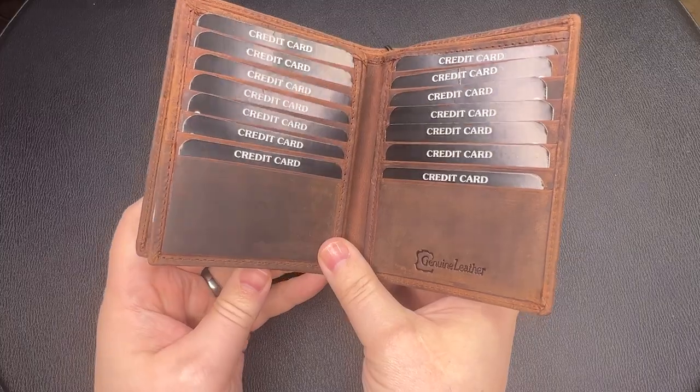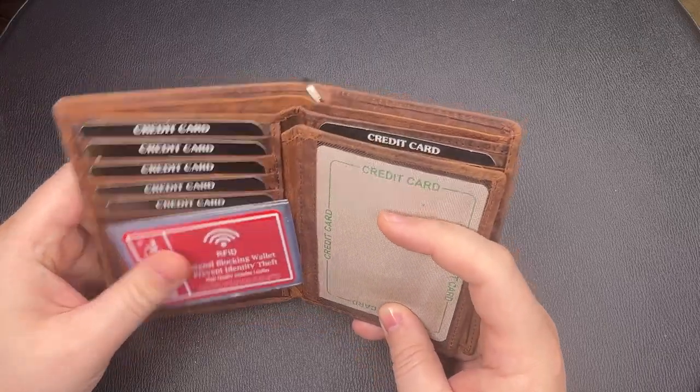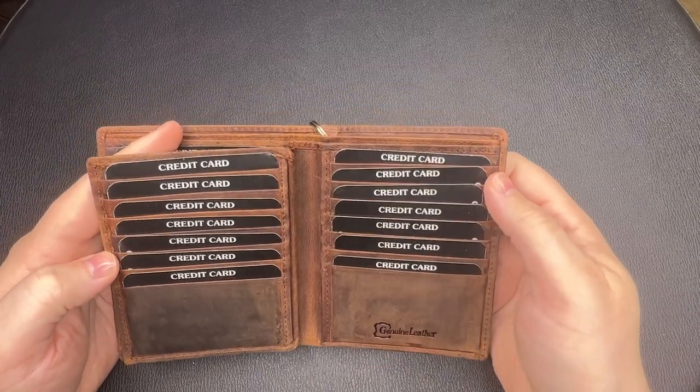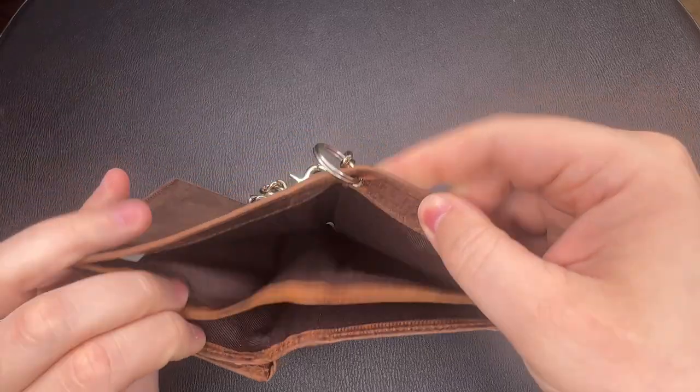This one here is the hipster wallet — I did not come up with the name, just saying what it is. As you can see, this wallet is quite large in size. This one is from a company called Marshall. This wallet has 25 slots for cards — credit cards, pictures, college ID, whatever you need — plus two slots for different bill types.